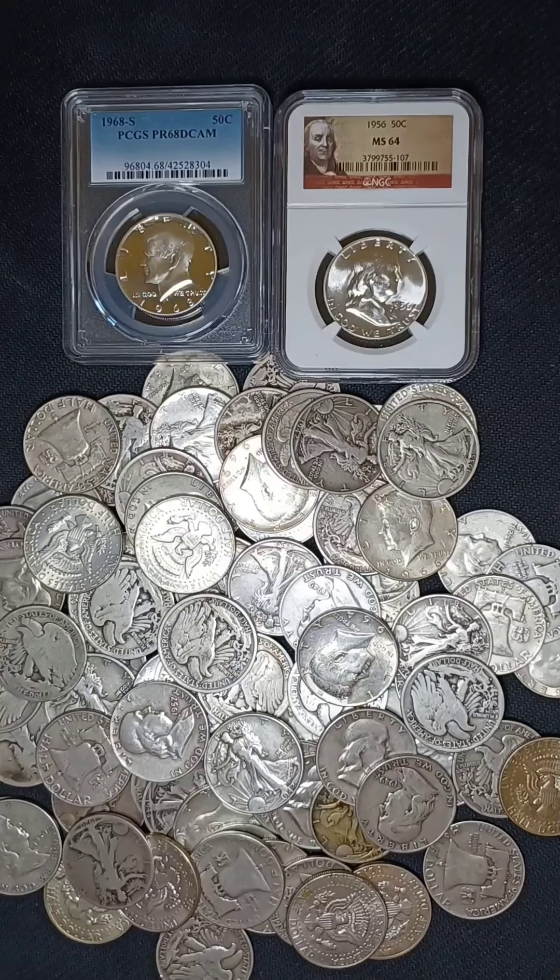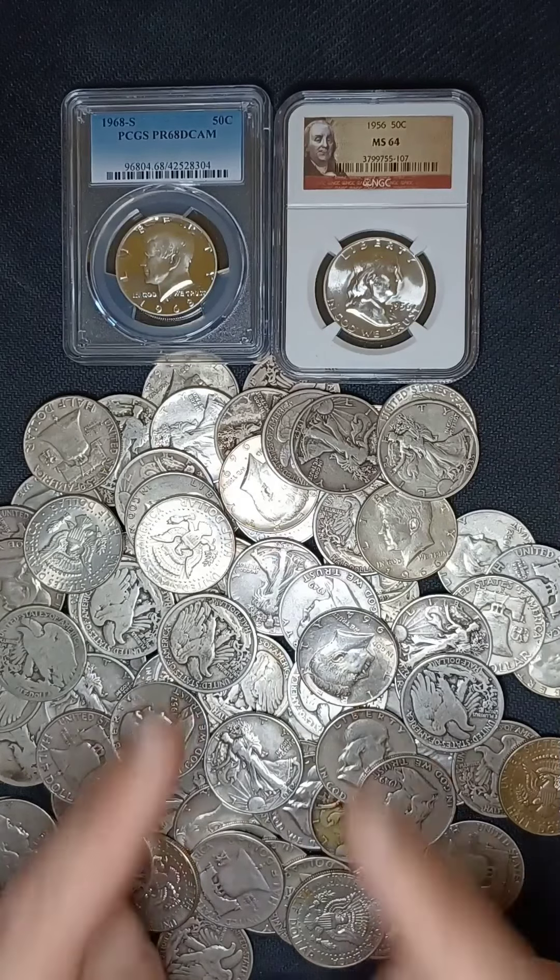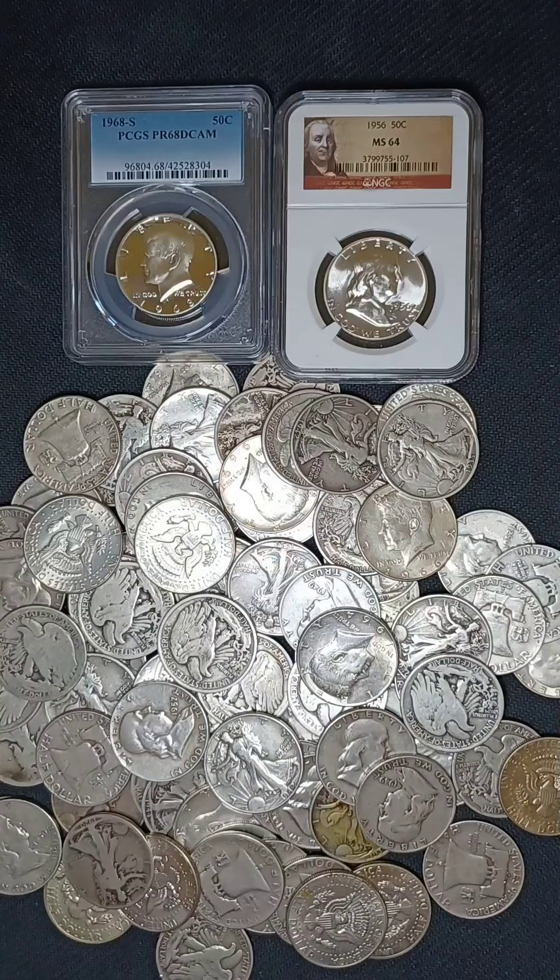What is going on, everybody? Silver Scrounger here. It's a new year, and I hope it is a great one for all of us. But today is Wednesday, and it's a day for another Constitutional Silver Series episode.